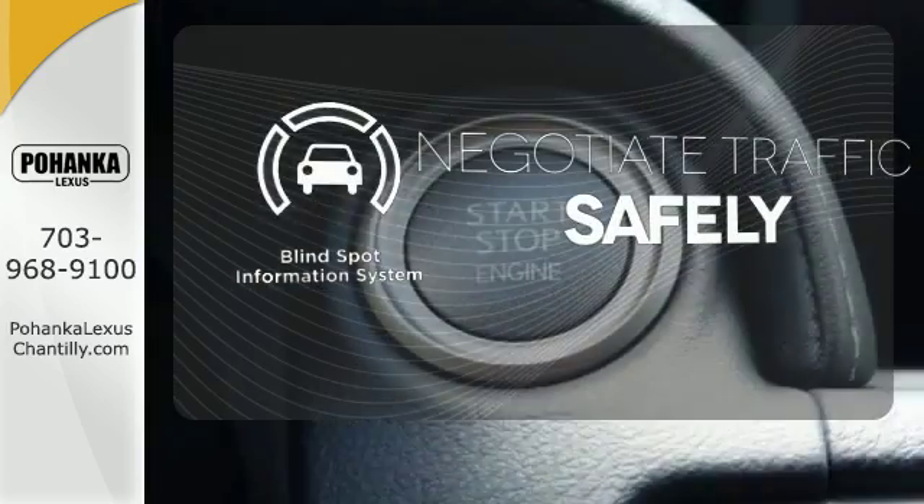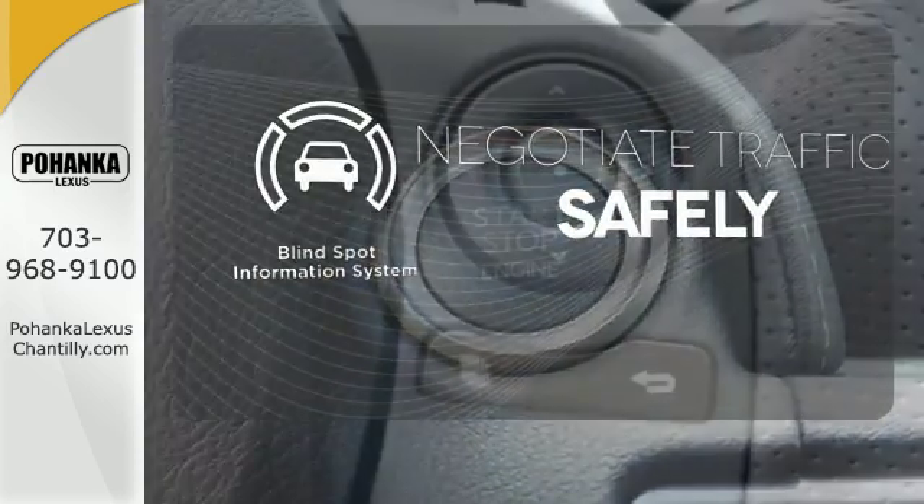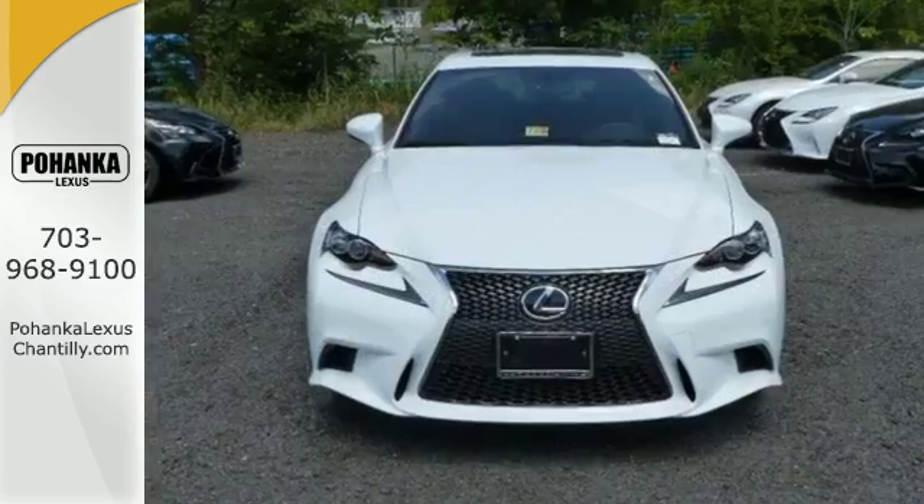Safety comes from being aware of your surroundings, and for that, the Blind Spot Indicator can't be beat. Distinctive fun lies ahead with this sporty luxury ride.